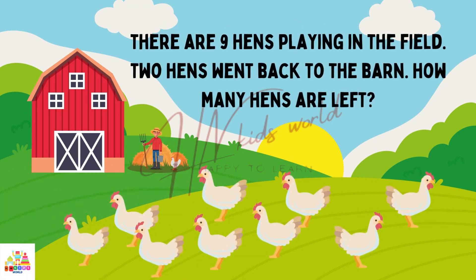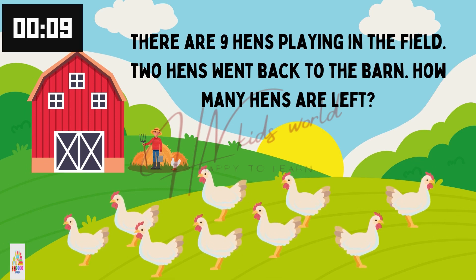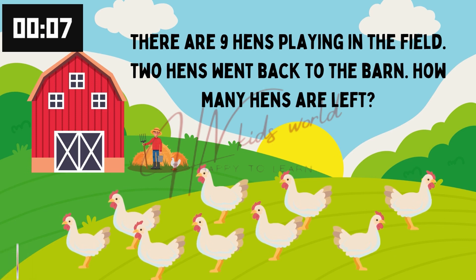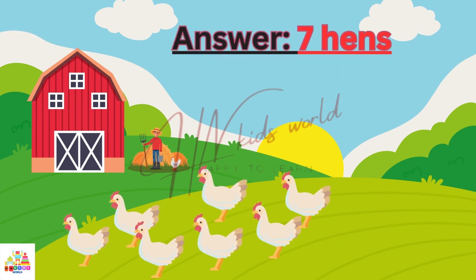There are 9 hens flying in the field. 2 hens went back to the bronze. How many hens are left? Yes. The answer is 7 hens. You all are right.